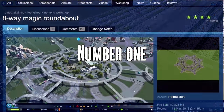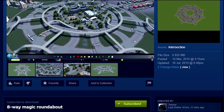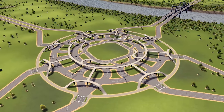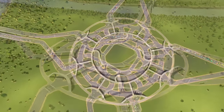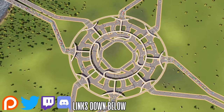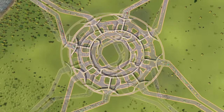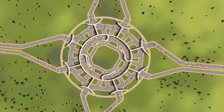First up on our list is the 8-way Magic Roundabout by Tremor. Out of all the roundabouts tested this might not have the highest capacity for traffic, but it does make up for it in features. You can fit 8 bus stops, 4 metro stations, and much more in this multipurpose roundabout. It also supports pedestrians, who will be able to walk to each and every one of the 8 connections.